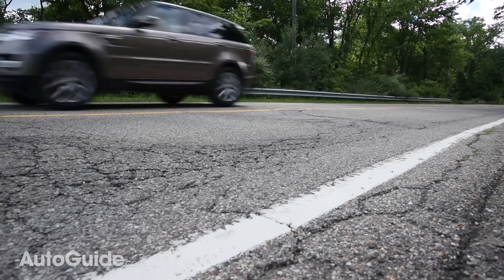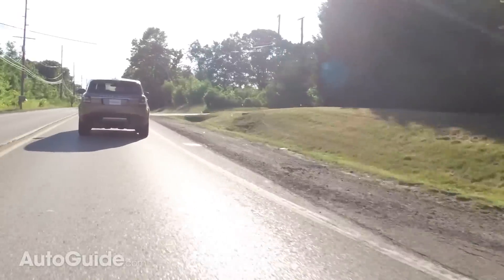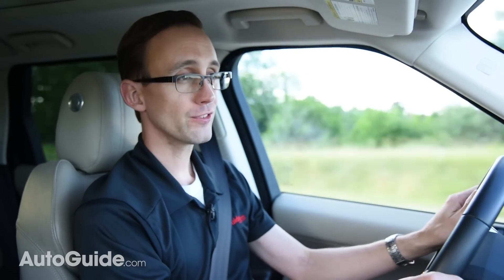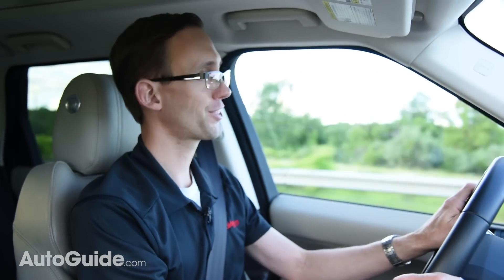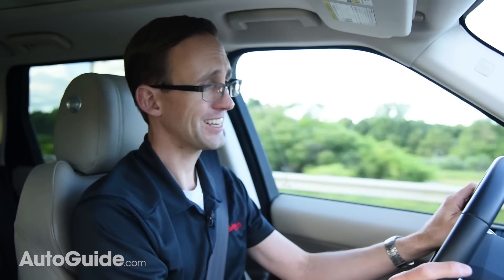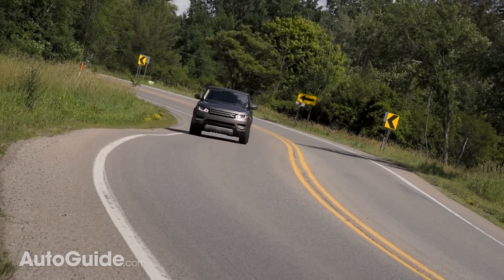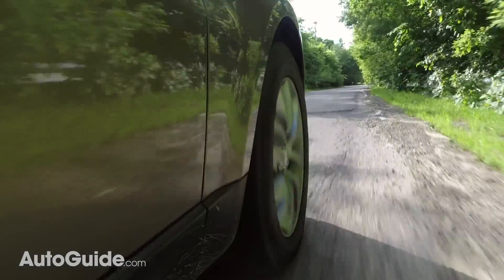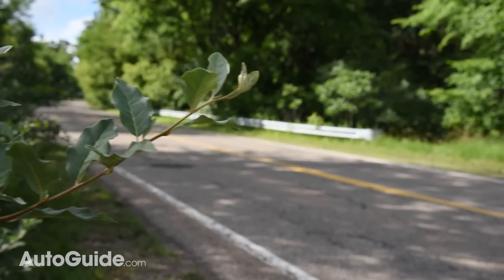The ZF eight-speed automatic transmission shift performance is just about perfect — it is really well-sorted. The Range Rover Sport's steering is sharper than I would have expected, and it is nicely weighted, but there's no disguising its mass. This is obviously a large, heavy vehicle, and it does not like to be rushed through corners. Despite this heft, the ride quality is rather harsh, with plenty of body movement even over minor road blemishes.